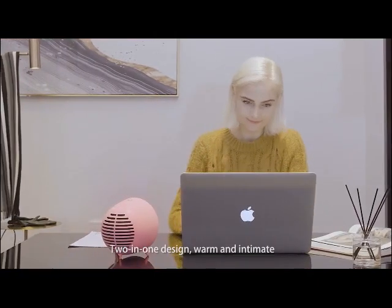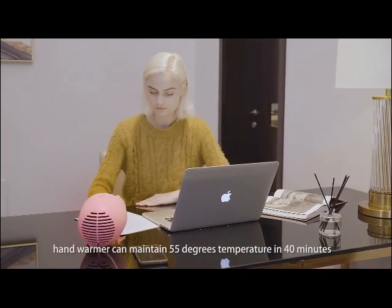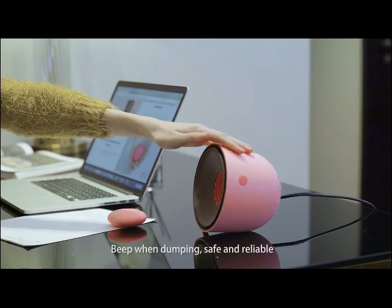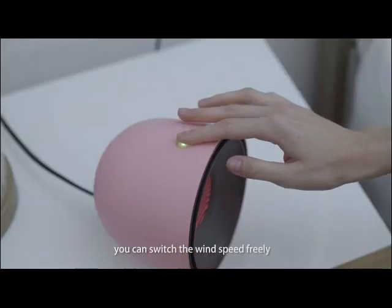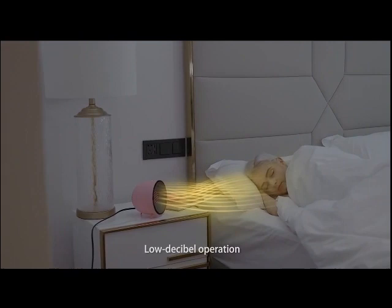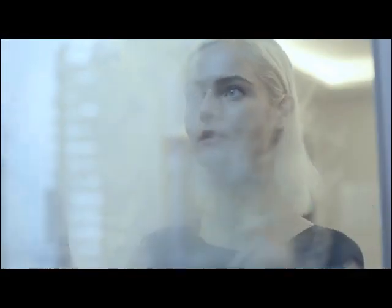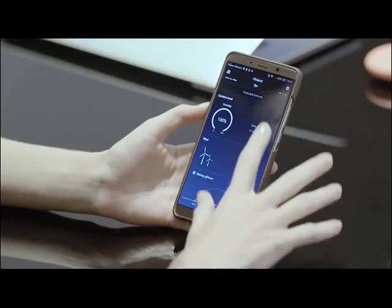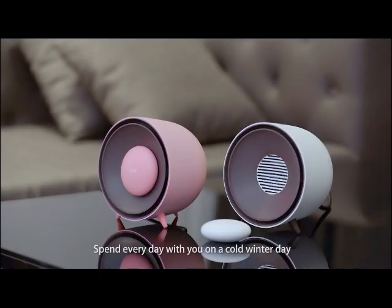Rapid heating. Two-in-one design, warm and intimate. Hand warmer can maintain 55 degrees temperature in 40 minutes. Beep when charging, safe and reliable. With different gear positions, you can switch the wind speed freely. Energy saving and environmental protection with automatic temperature control. Low decibel operation, ensuring your sleep quality on a quiet night. Hand warmers weigh only 80 grams, so it is convenient to carry when going out. Spend every day with you on a cold winter day.